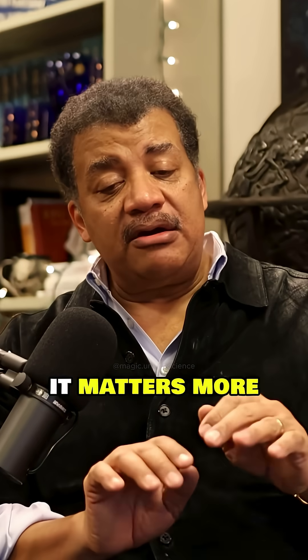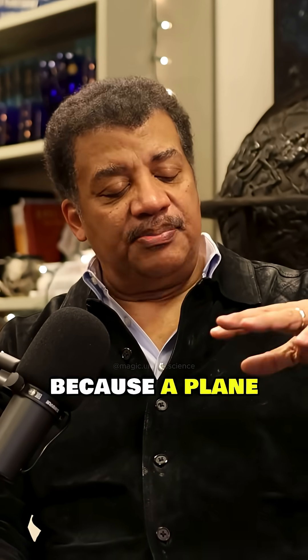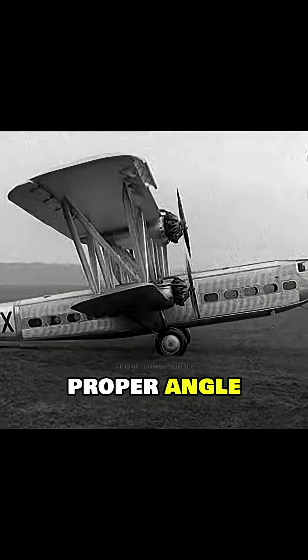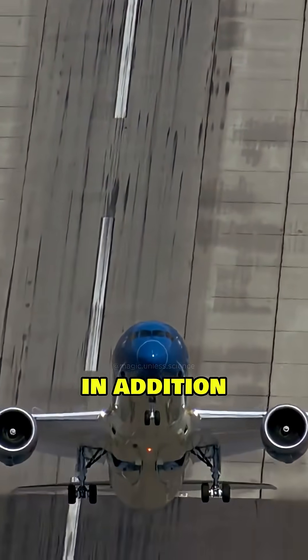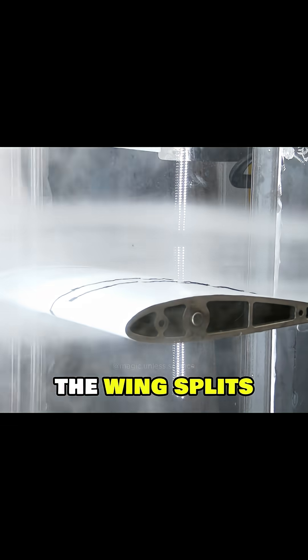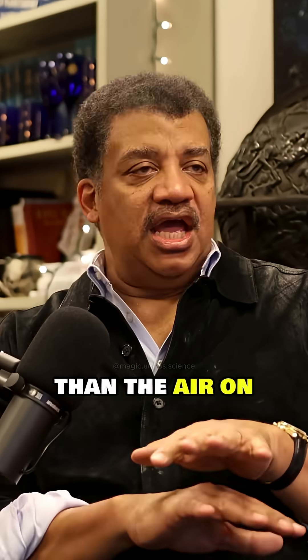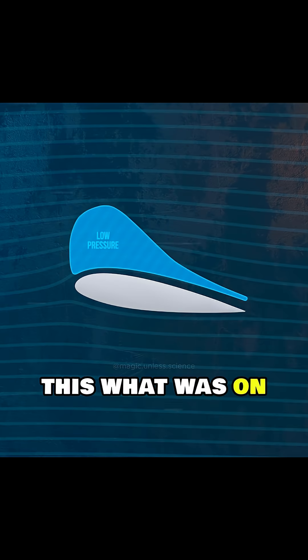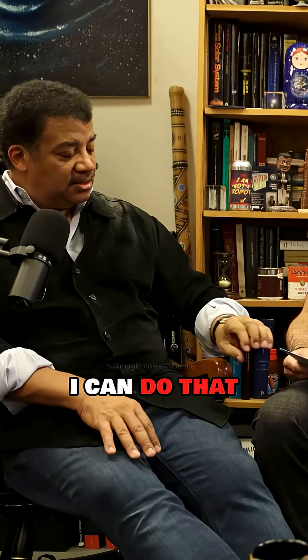Just to be clear, it matters more that an airplane wing is a wing than its precise cross-sectional shape. Because if a plane moves at the proper angle with its nose up, the air coming at it will just lift it. In addition, you have the Bernoulli effect — the wing splits the air, the air going above the curved top travels faster than the air on the bottom. If you have faster moving air, there's less pressure there. I can do that with this.